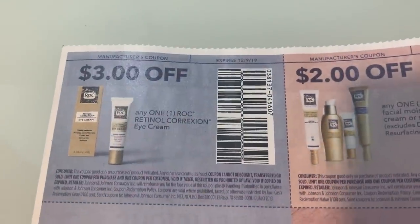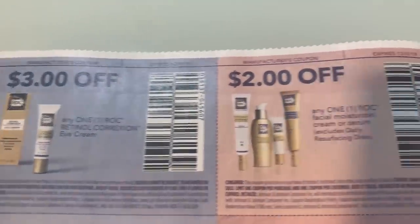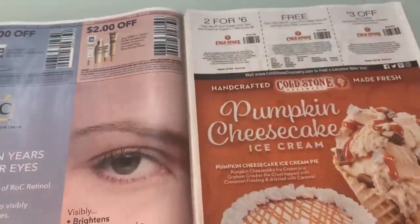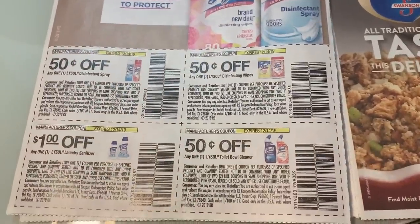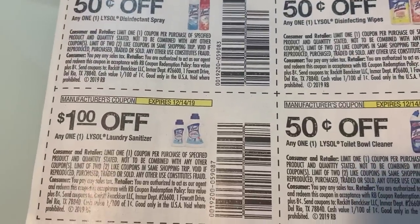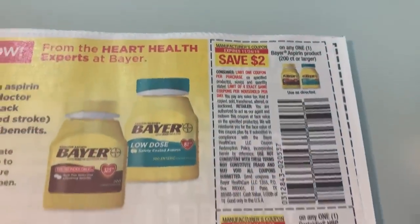We have some ROC coupons — three dollars on the retinol correction and then a dollar on the moisturizer cream or serum. Here we have some new Lysol coupons; most of them are 50 cents except a dollar on the sanitizer — the laundry sanitizer. We have some Bear coupons here.